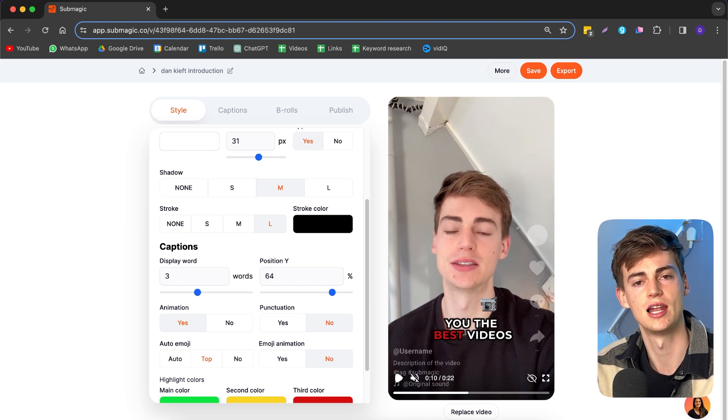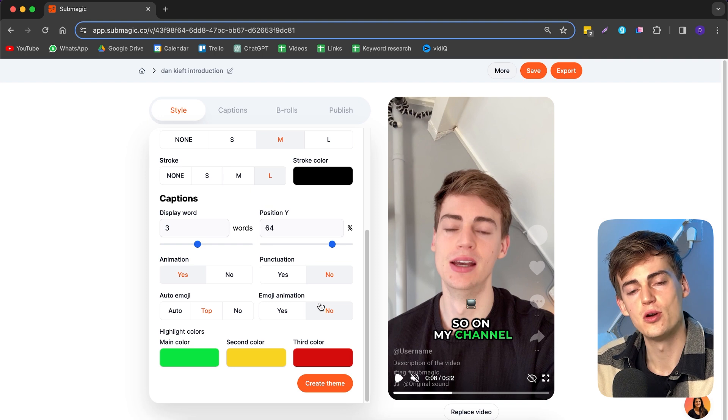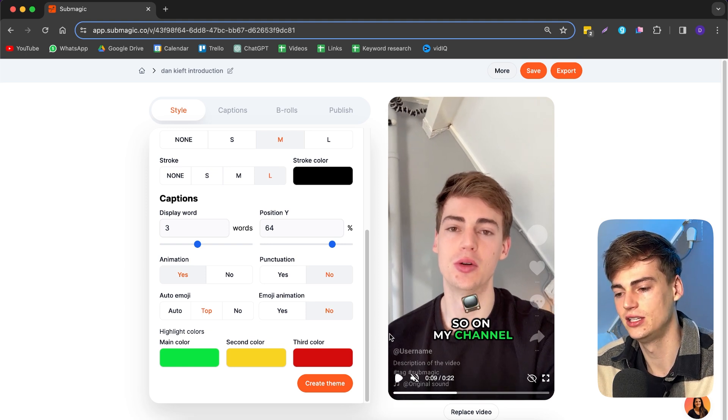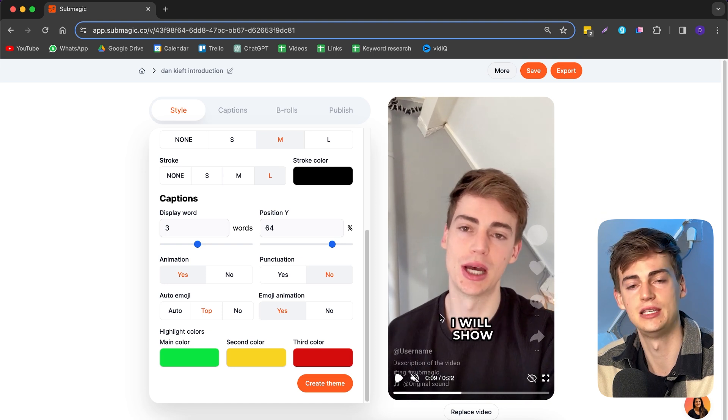Animation means the emoji will slide into the video. One really cool feature I recently found out is that they have animated emojis — they actually apply some kind of effect to the emoji itself. For example, a TV emoji even has animation inside it, which is pretty cool.